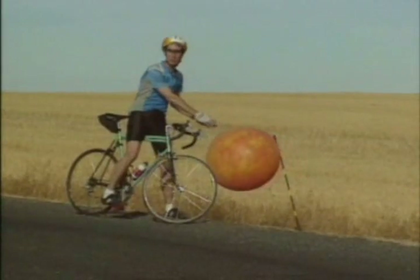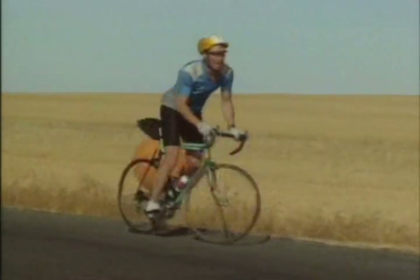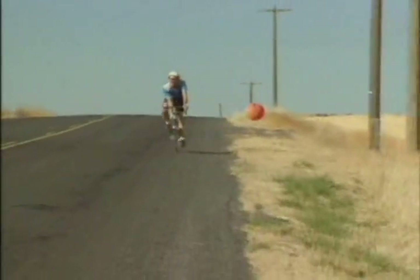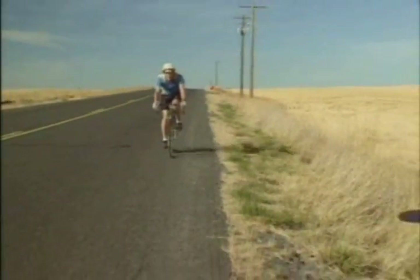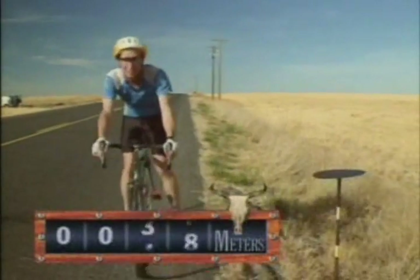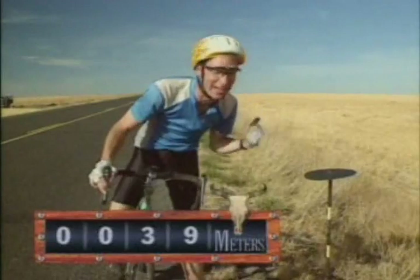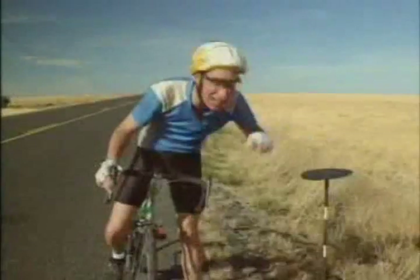Let's say that this balloon is the sun — it's a little over a meter across. Then the planet Mercury would be here, 39 meters away, and would be just about this big. That's all there would be to the planet Mercury.